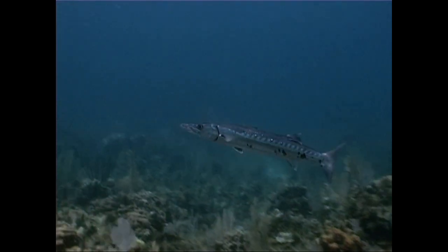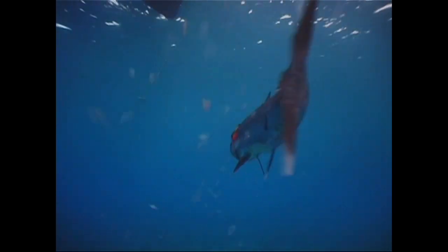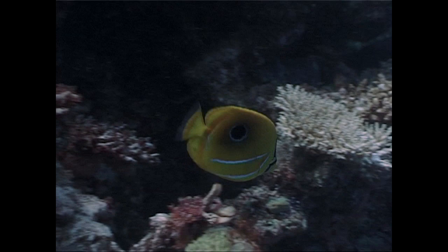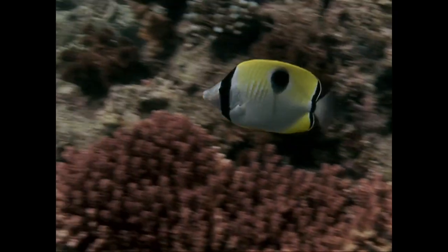Secondly, when predators like the barracuda strike, they compensate by striking ahead of the victim's escape path. Using its false eye, the butterfly fish signals where it's going, then escapes quickly in the opposite direction.